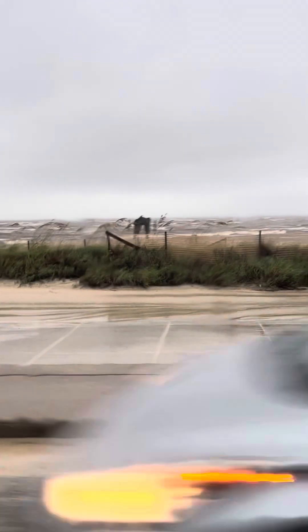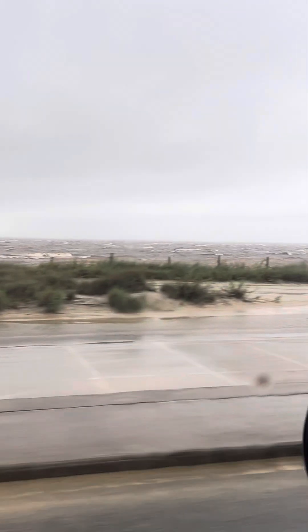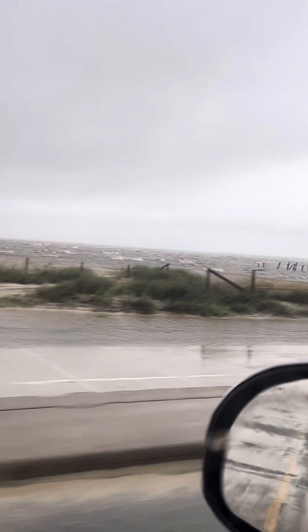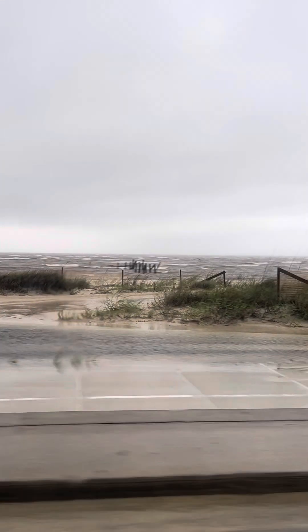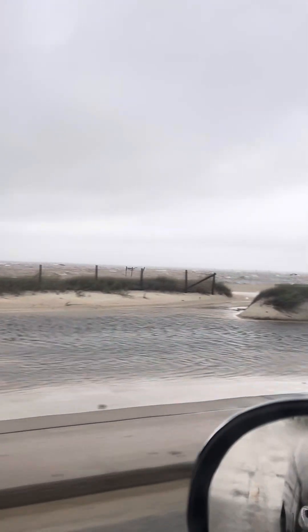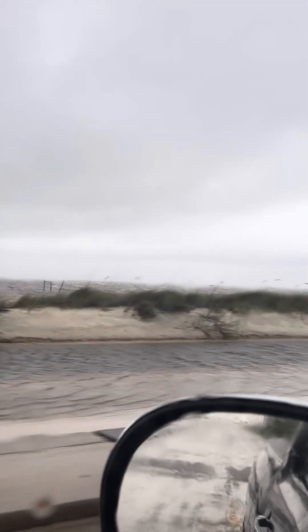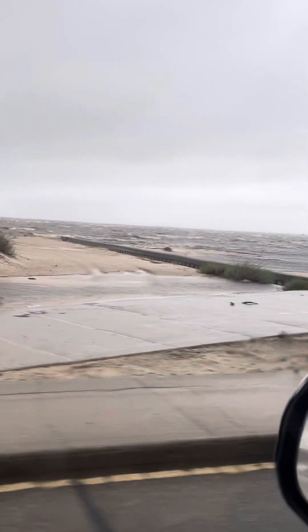Here comes another car. I don't really see any activity out here on the beach water — as far as people, boats, or anything. Here's a good one. Here's a little bridge, a little crossover bridge. One of the little drainage ditches. I can't really see the sand.